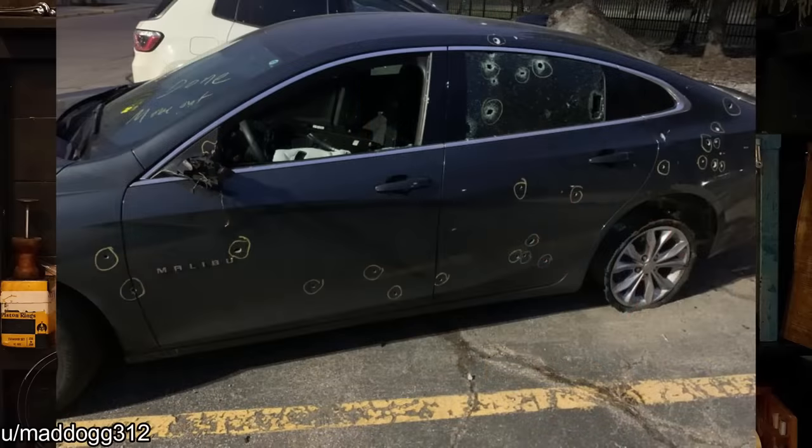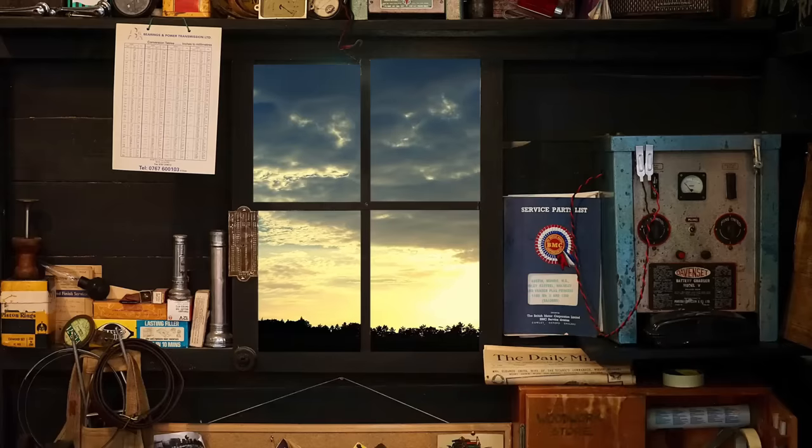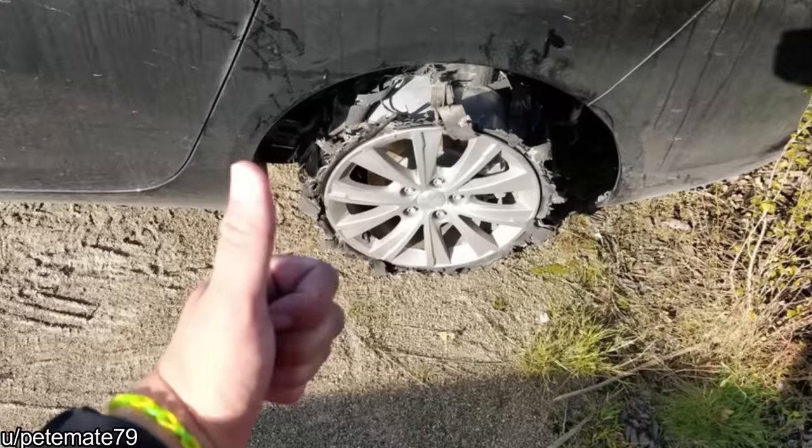This was a rental car the police brought back to a rental company. Yep, those are bullet holes. The rental car came back like this — customer's excuse is they had a plane to catch.